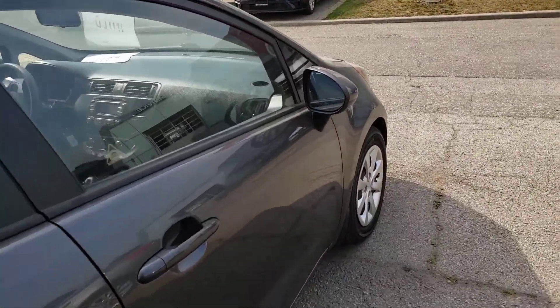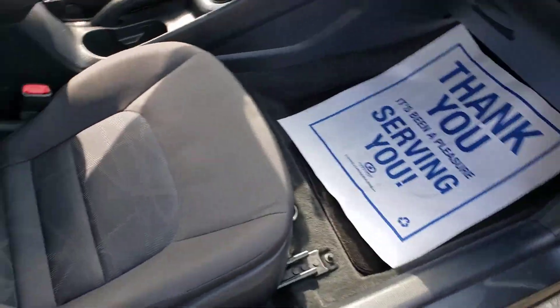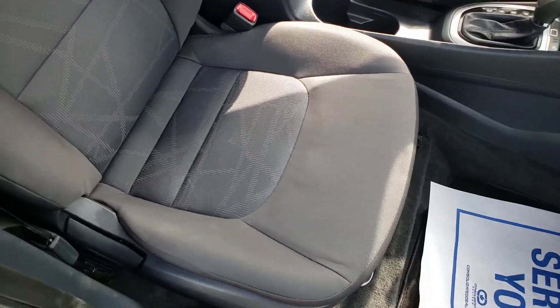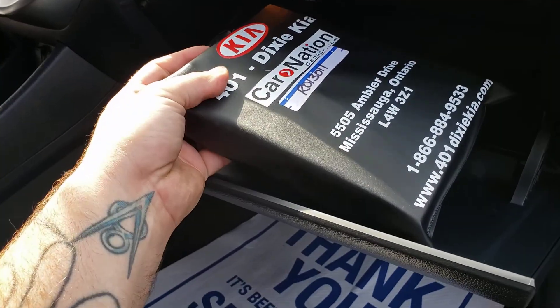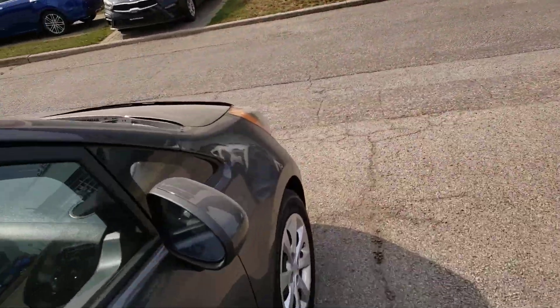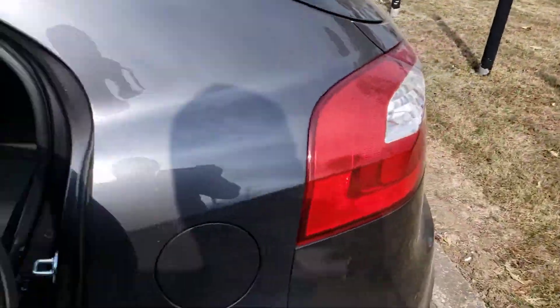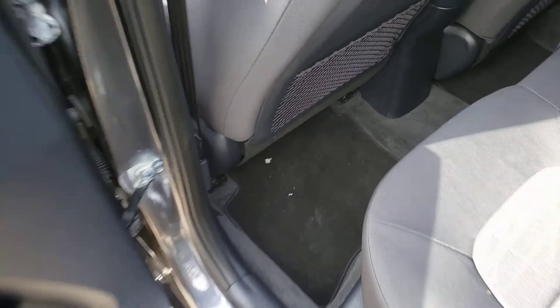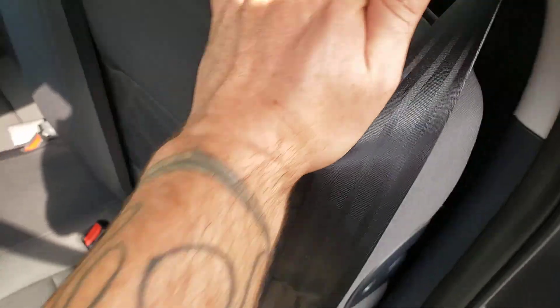Seat backs look good — no kick marks or anything like that, all pretty clean. Headliner is nice and clean as well. The driver's front door and passenger side door panels look nice with no issues. Passenger seat looks good with no signs of issue. Carpets look good, glove compartment has the owner's manual in it. Top of the dash looks good — overall the interior is in like-new condition. The other side of the back seat is just as nice with no issues, just a little dirt in the carpet.